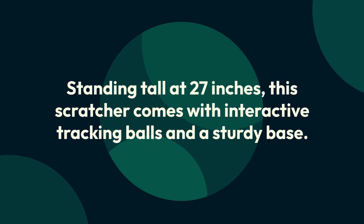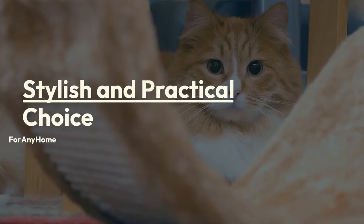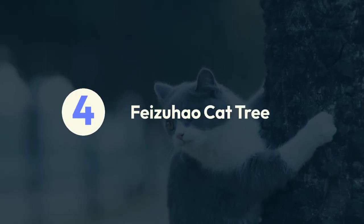Number three: Lifelix 27-inch cat scratching post. Standing tall at 27 inches, this scratcher comes with interactive tracking balls and a sturdy base — a stylish and practical choice for any home.